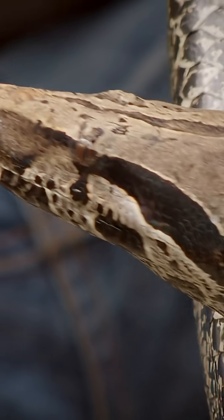Any snake this shiny and shimmery has likely just shed its skin — something all snakes do as they continue to grow throughout their life.